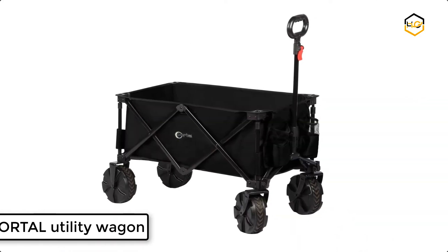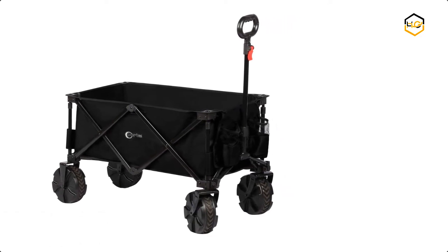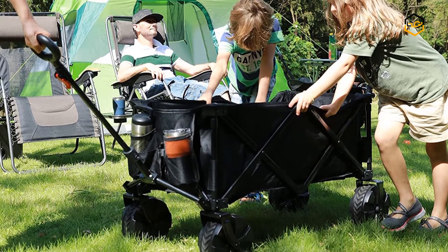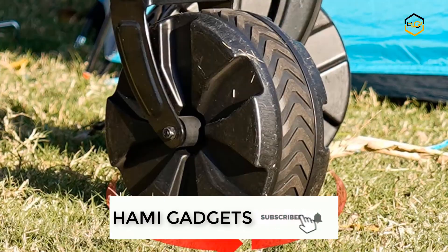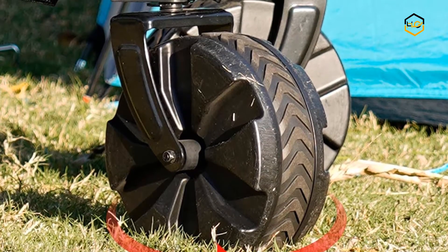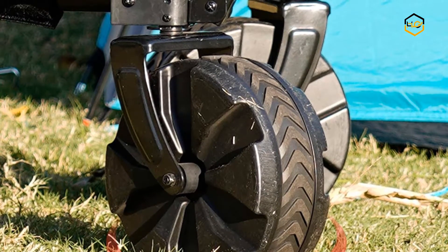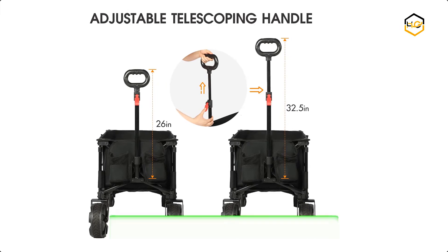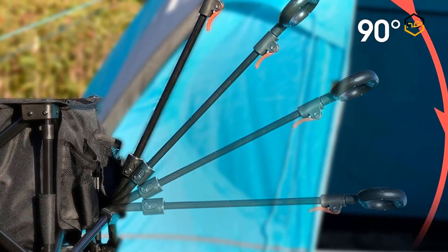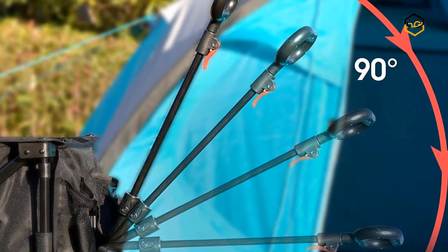At number 3, we have the Portal Folding Utility Wagon. The beach wagon comes with big wheels for sand; the all-terrain wheels with rubber tread are suitable for grass, sidewalks, and roads. It features 360-degree rotating front wheels that make pushing and pulling easy and convenient. This collapsible utility wagon folds compactly and stores easily in your trunk, garage, or closet. It is designed with two cup holders for drinks always within easy reach, and the durable high-density polyester fabric is easily cleaned after use.